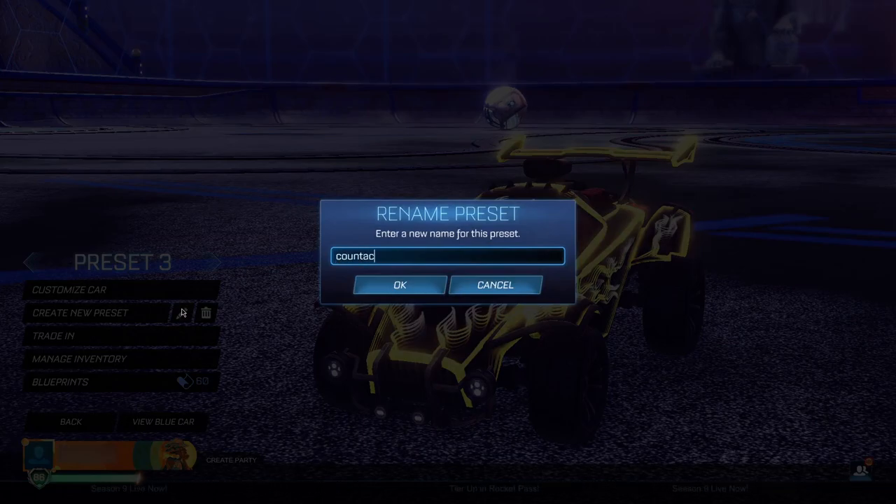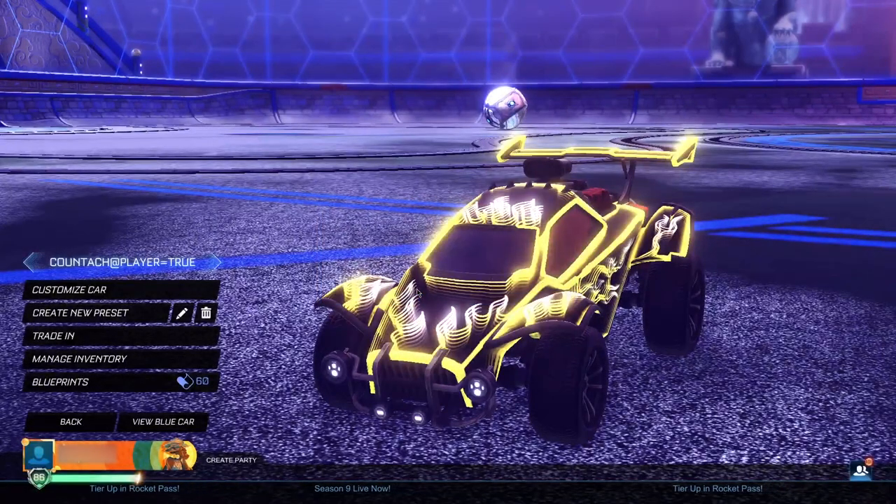In the new preset, you want to rename it to exactly: 'q-tag add player equals true'. It's very important that you type this exactly as shown — q-tag, then add, then player, then equals, then true — in the preset name field. If it's not spelled correctly it will not work. Confirm by clicking OK, and you should see the preset appear on the left side of your screen.